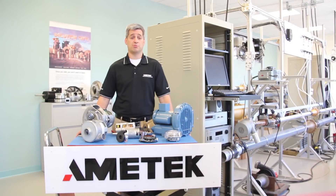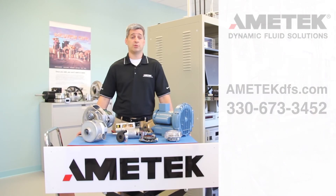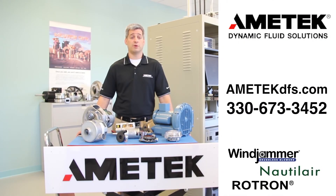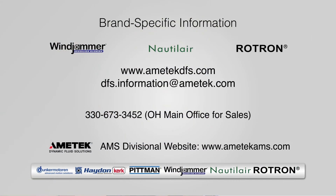To obtain more information on Ametek's PMC division, our products, or to find a technical sales and applications expert in your area, please visit our website at amatechtip.com or call our main phone number at 330-673-3452. Thank you.